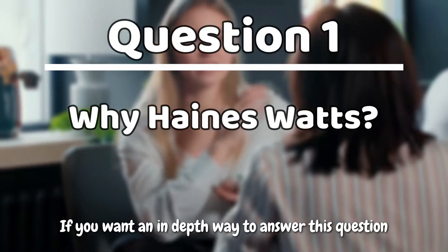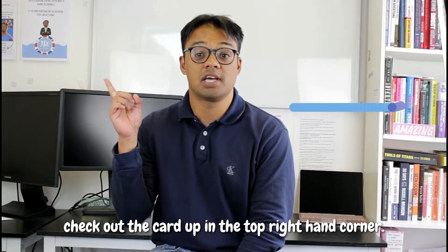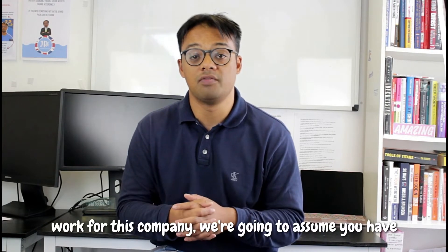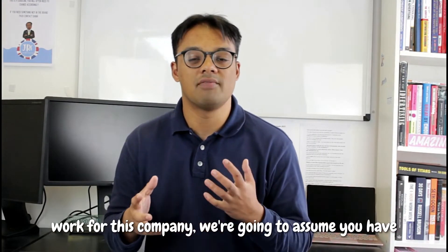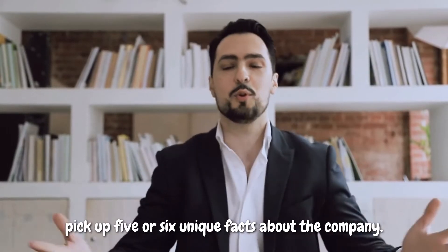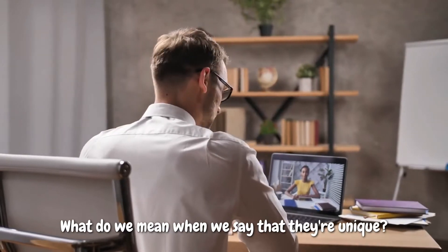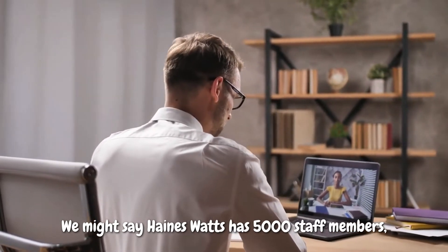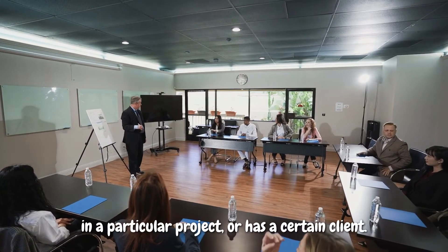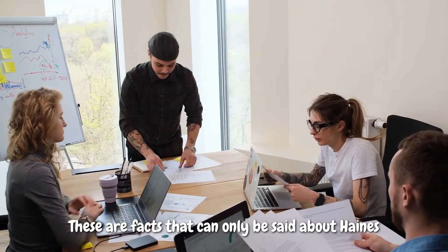If you want an in-depth way to answer this question as well as a free download to fill out your own answer, check out the card up in the top right-hand corner. When you're talking about why you want to work for this company, we're going to assume you have about two or three minutes to answer. You want to pick out five or six unique facts about the company.